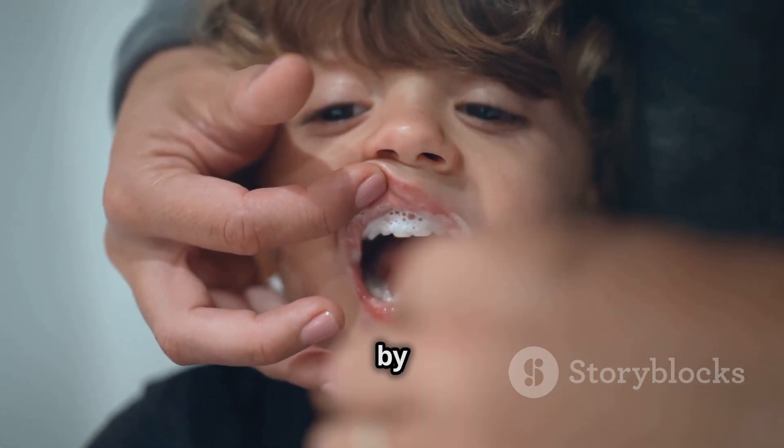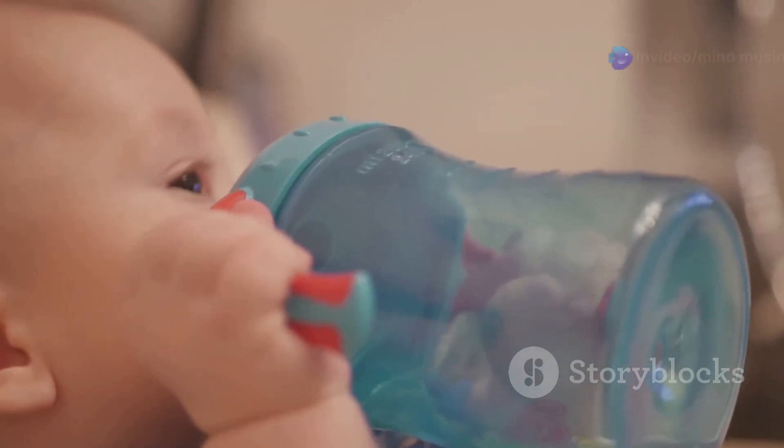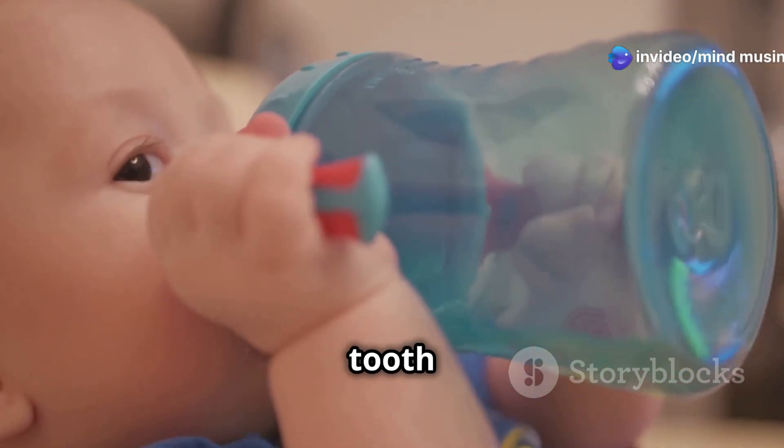Also, try to wean your baby off the bottle by their first birthday. Switching to a sippy cup can help reduce the risk of tooth decay.